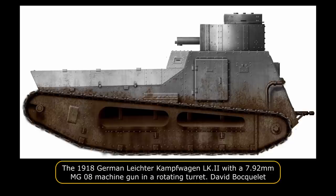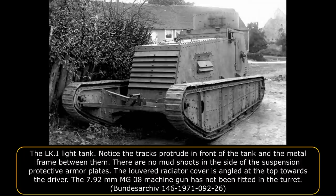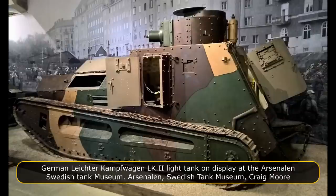Work started on producing an alternate design to the first version of the Leichter Kampfwagen. At the same time, Josef Vollmer had been working on a second design that would become the Leichter Kampfwagen II. The original Leichter Kampfwagen was now given the designation LK-1. The new tank design had thicker armor than the LK-1, making it heavier. The tracks were the new 25 cm wider version.